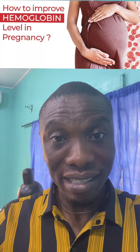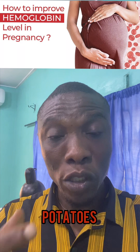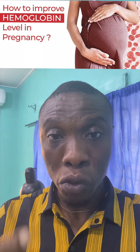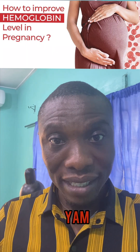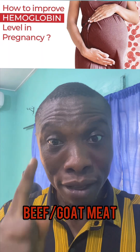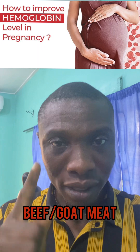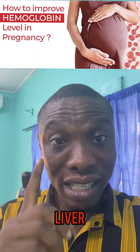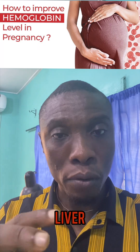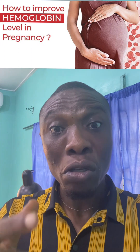You can also eat vegetables like ugu, eforiro, and ewedu — they are rich in iron. Potatoes, whether sweet potato or Irish potato, are also rich in iron and will help boost your PCV. Eat yam, eat beef especially — cow meat — eat chicken, goat meat, and liver. These help increase your blood level because they are rich in iron.